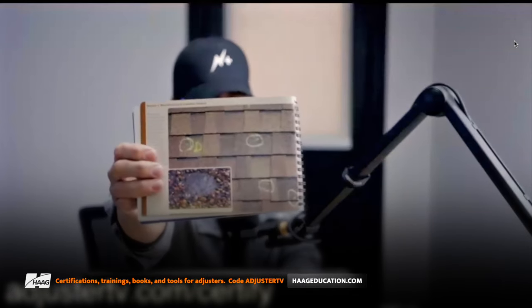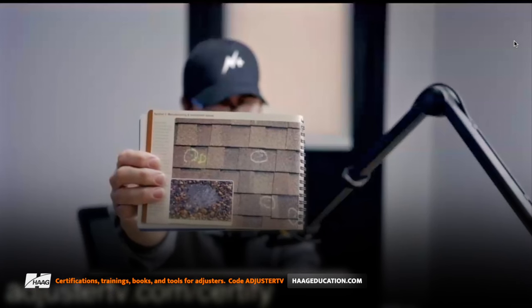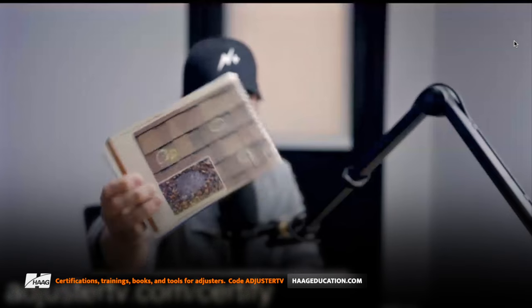It's going to cover all that stuff in this little picture book. They have digital PDF versions as well, and it'll show you stuff that you might mistake for hail — and explain that's not actually hail, that's something else, like a manufacturing defect or installation issue. It has little explanations for everything.